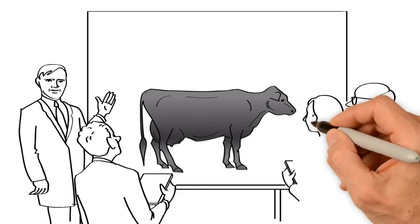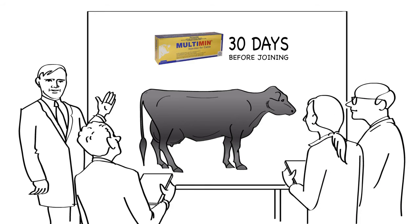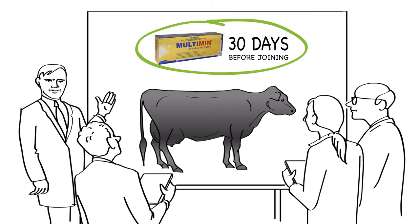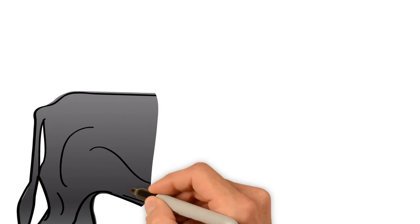University studies also indicated that treating cows 30 days before joining may improve overall pregnancy rate, timed AI pregnancy and calving distribution. Treating heifers with Multimin 30 days before joining when using a 14-day CIDR program has also proven to be more successful than not including a Multimin treatment.